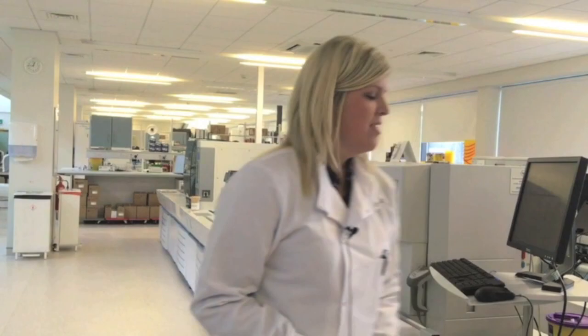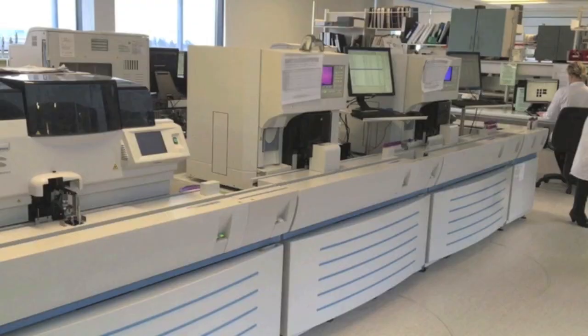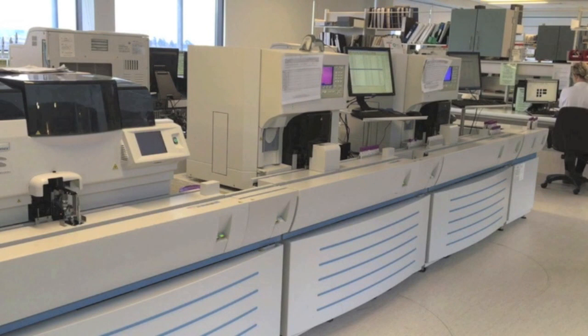Before we set the samples on the track we mix them roughly 8 to 10 times and then place them on the start yard. Once they arrive on the start yard, anything that has been labelled up and put onto the computer system will transmit to our analysers so they will know what samples need what test. The samples will come along the start track and then move on to the first analyser.